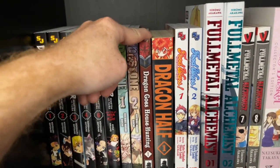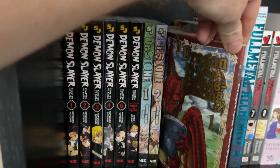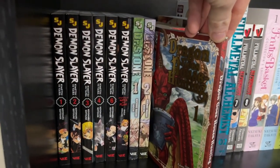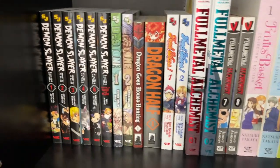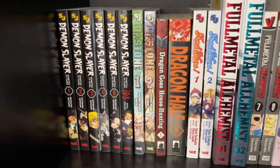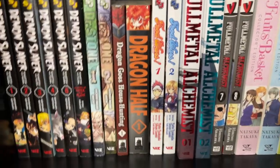Dragon Goes House Hunting — this story is really, really funny and I definitely had a lot of fun with it. It was a little bit slice of life — a dragon is trying to find a house and nothing works. It's really fun.